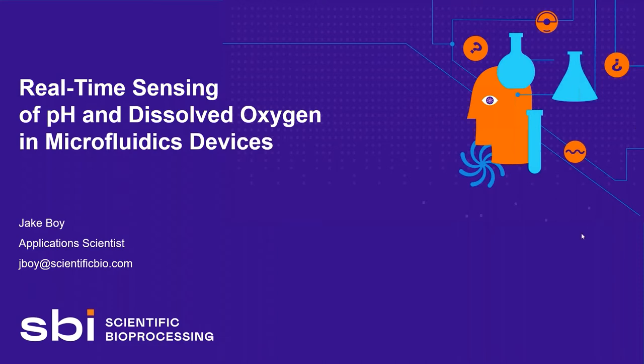SBI systems add agitation and environmental control that can be used to modulate culture conditions. The company is headquartered in Pittsburgh, Pennsylvania. Today we're delighted to welcome Jake Boy, application scientist, to give a talk entitled Real-Time Sensing of pH and Dissolved Oxygen in Microfluidics Devices.